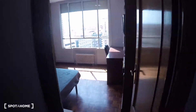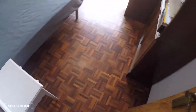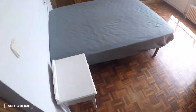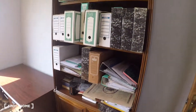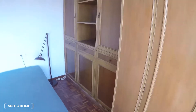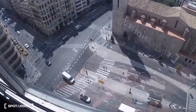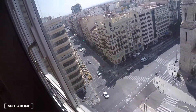Continuing down the corridor, there is some storage in this closet. And here we have bedroom number two, with a double bed, a bedside table, a desk, some shelving, and a built-in wardrobe. The views are amazing — this is Plaza San Agustín, and over there is Plaza España with the metro station.